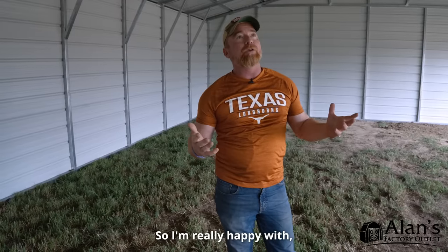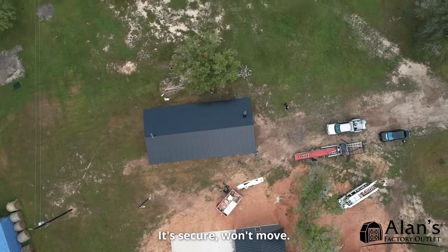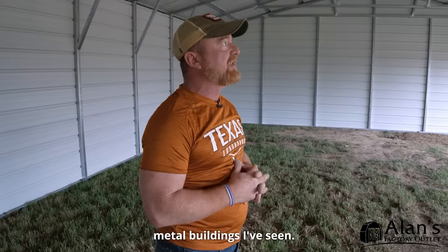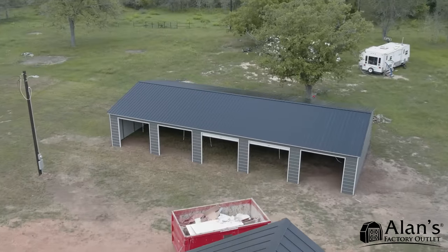I'm really happy with the whole product, the whole placement, everything that they've done with it. They leveled it, it's secure, won't move. It's just one of the best quality metal buildings I've seen, and it was put up so fast and so well. Super excited.